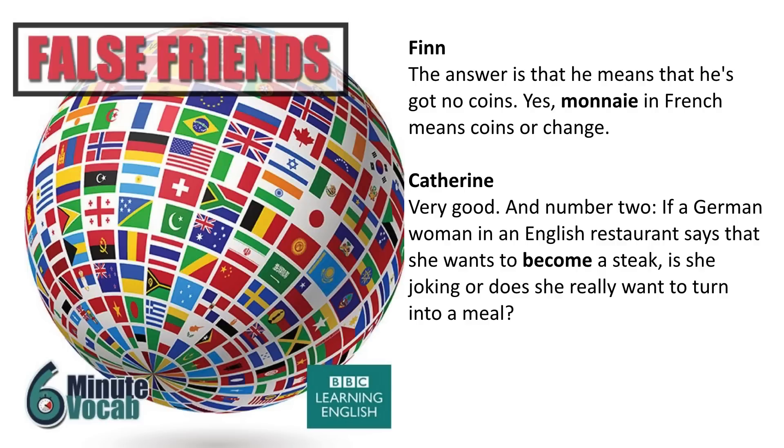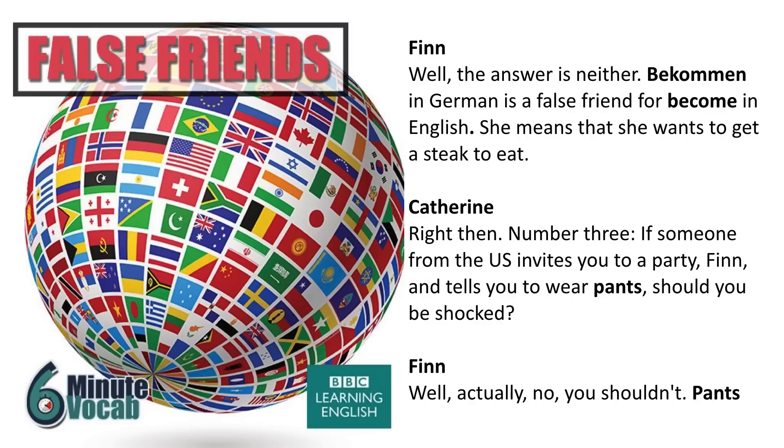Number two: if a German woman in an English restaurant says that she wants to become a steak, is she joking or does she really want to turn into a meal? The answer is neither. Bekommen in German is a false friend for become in English — she means that she wants to get a steak to eat.